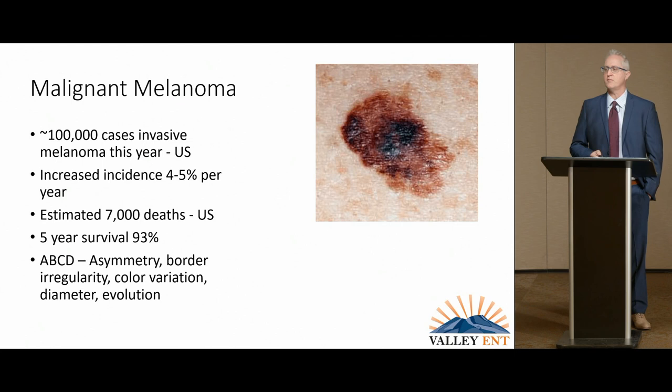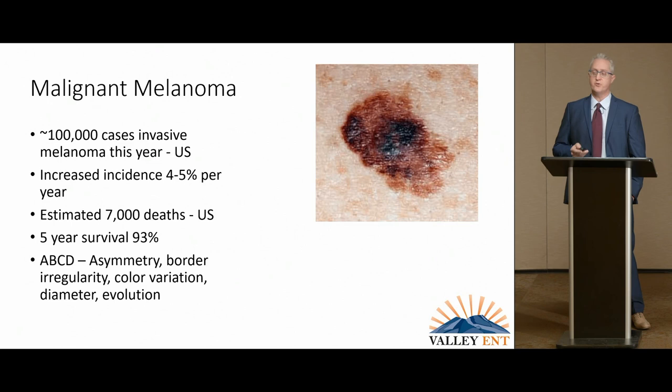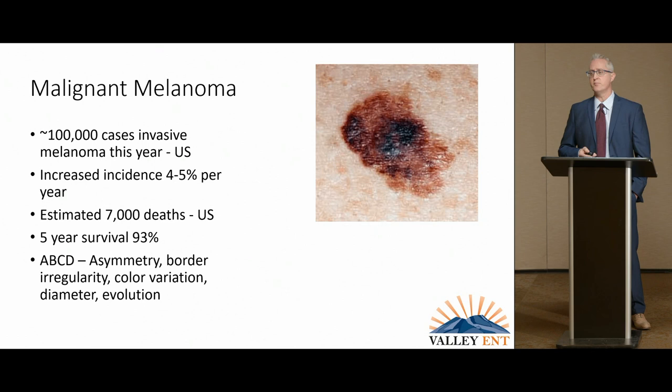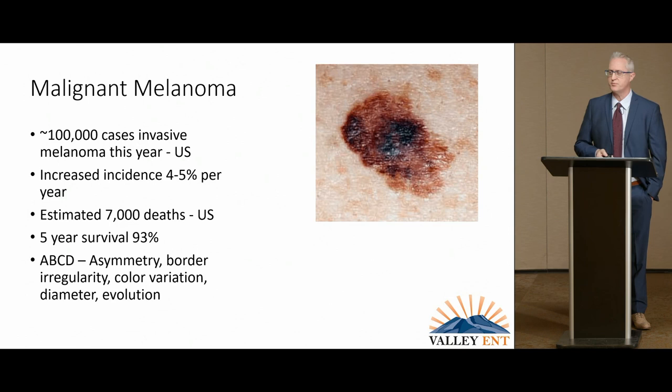Malignant melanoma gets most of the media attention and is certainly where a lot of work has been done. It affects 100,000 people per year in the United States, growing at four to five percent per year, with up to 7,000 deaths. In years past — in the 1970s — if you had stage four disease, you usually had less than one year to live. Most malignant melanomas are found in a very thin superficial presentation, so there's a 93% survival over five years, but we focus on the higher-risk cases in that other 7%.